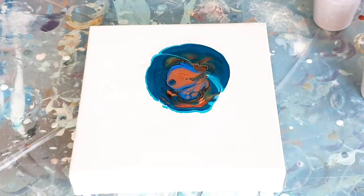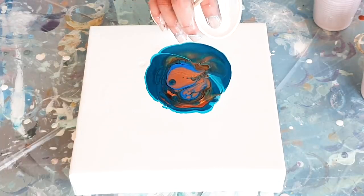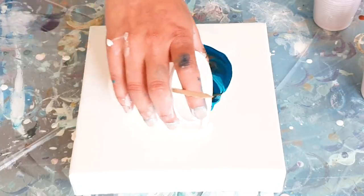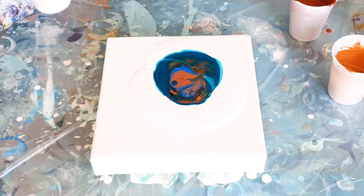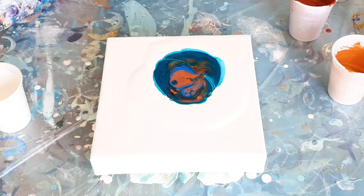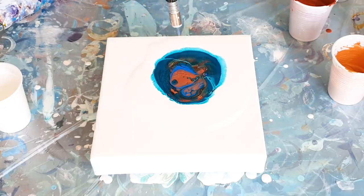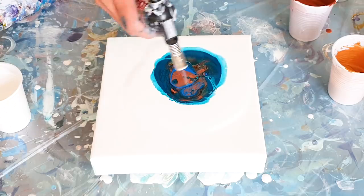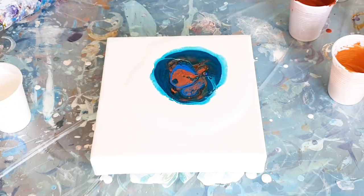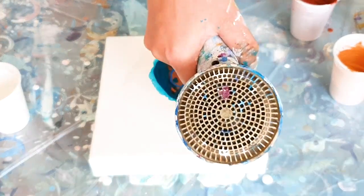Let's pour some white around this. Let me torch this first. Let's blow it over!